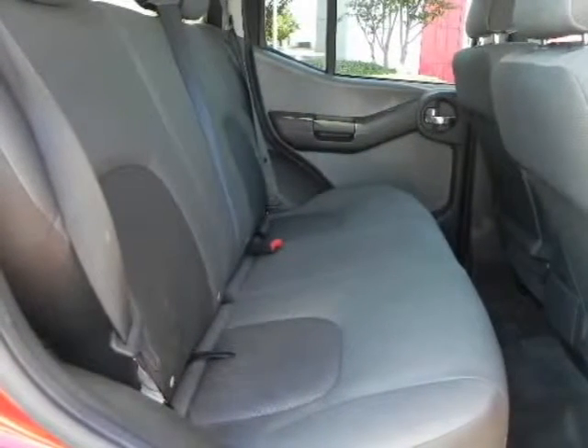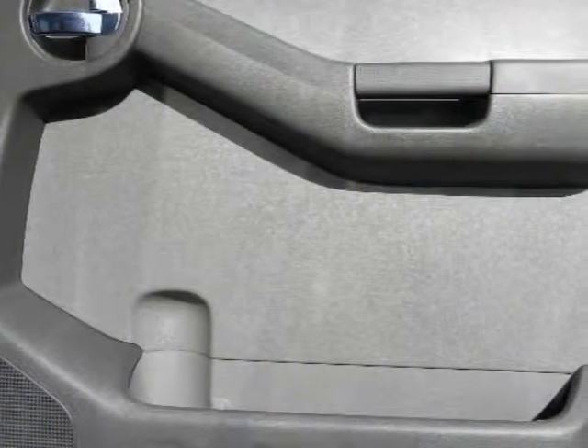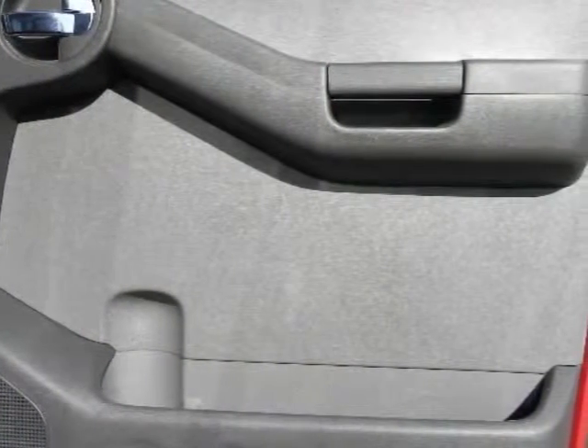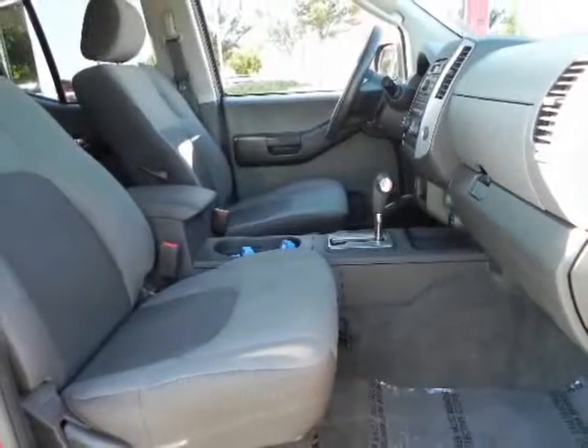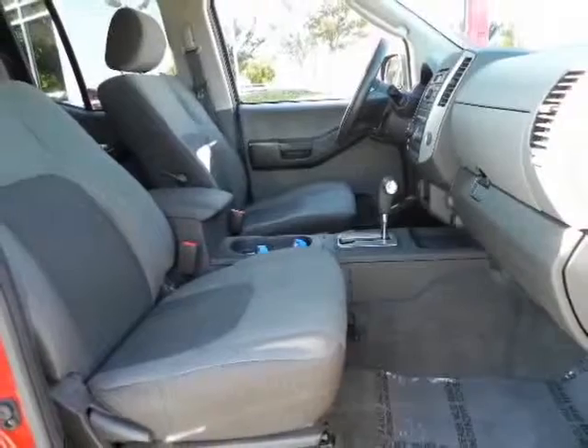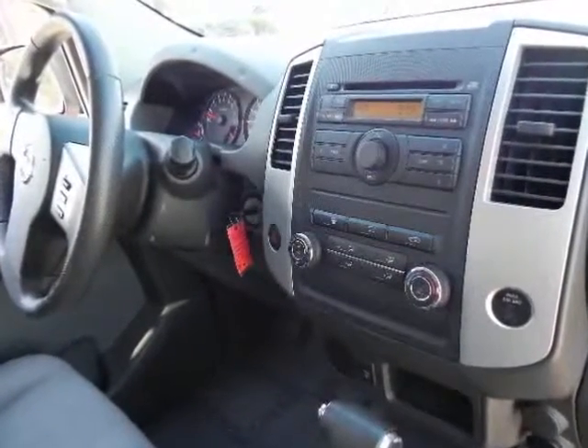Priced below market, this one will go fast. Call your internet manager now for your VIP appointment to test drive this exceptional vehicle. Visit www.cordesonison.com/finance.html to complete a secure credit application.